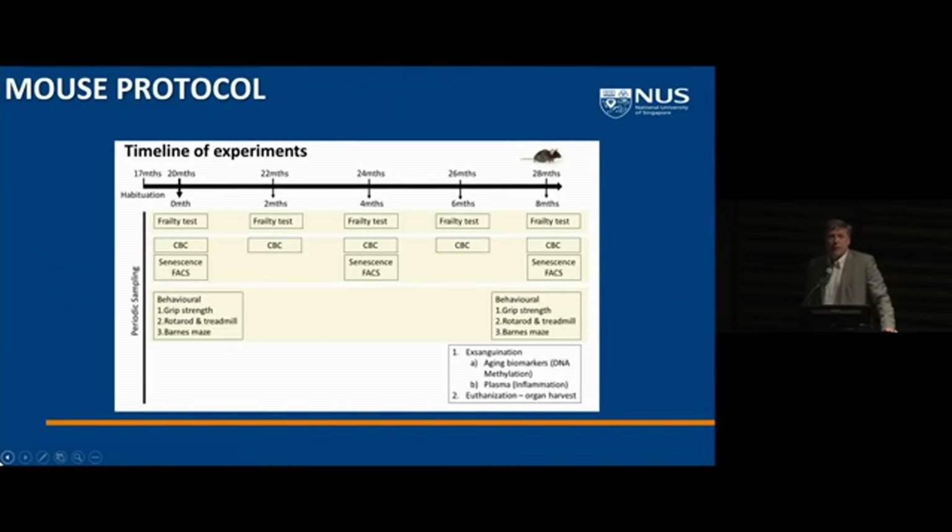We've been doing our own version of the NIA ITP program to test multiple small molecules, because we are taking them into human studies. We want to validate which things work in our hands to get a second site of validation before we take the time, effort, and cost to do the human studies. We've changed our protocol: instead of doing full survival studies, we start at about 17 to 18 months of age, treat for about eight months, and then harvest the animals. We don't get survival data, but the studies are much faster.